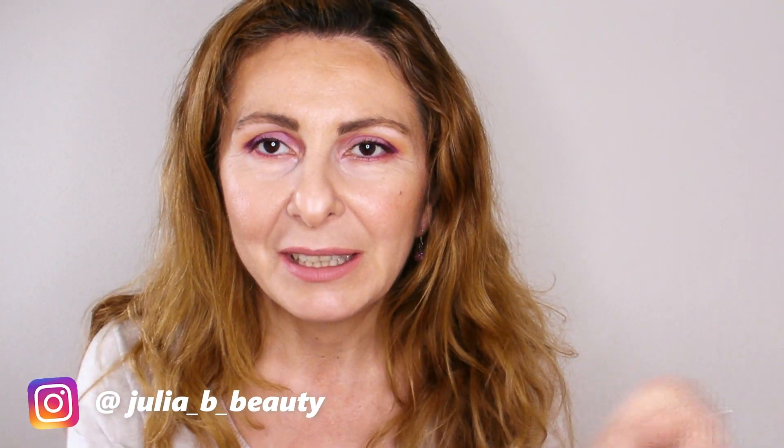Hi friends! Welcome or welcome back! My name is Julia and today I have for you another review, and this time I'm reviewing a fantastic product. If you are new to my channel I would like to welcome you and invite you to subscribe and hit the notification bell that will notify you every time I upload a new video. You can also follow me on my social media, linked down below.